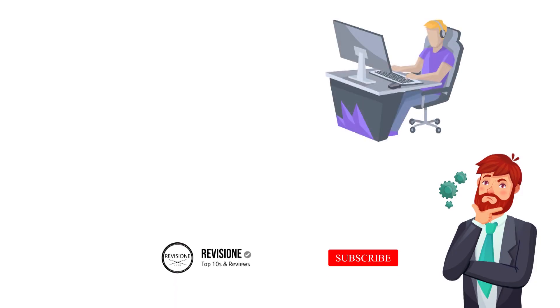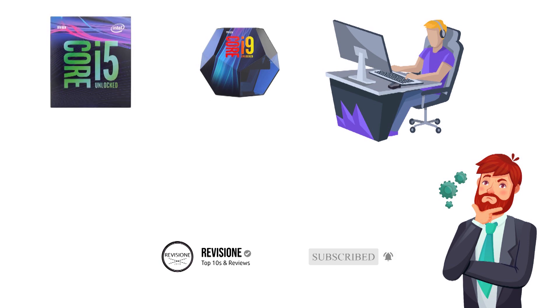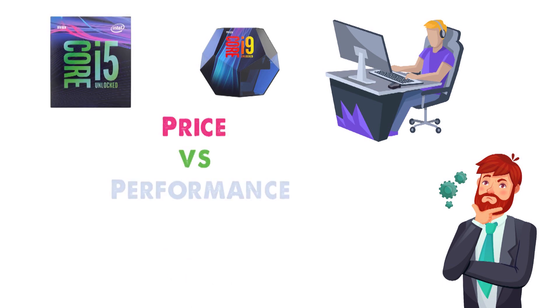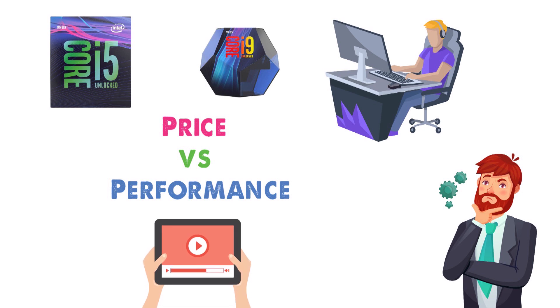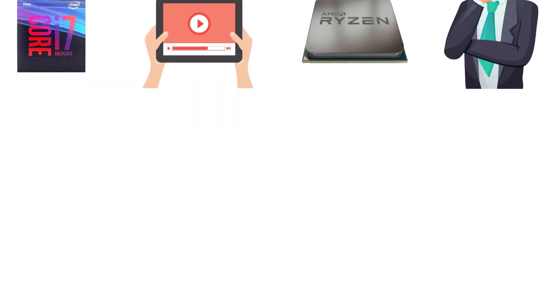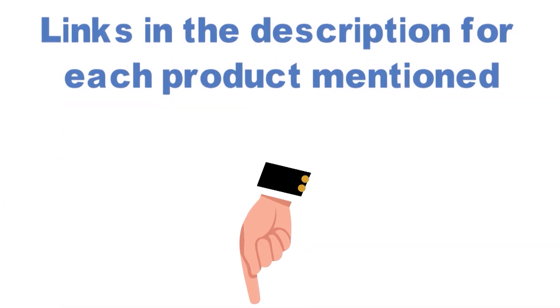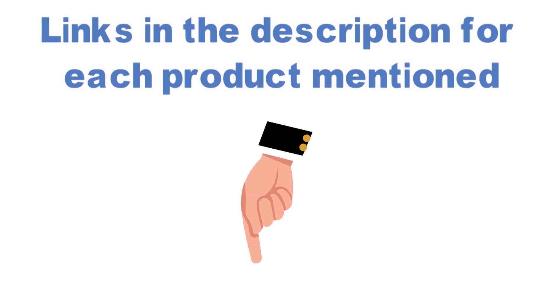Looking for the best CPU for gaming? In this video, we'll break down the top CPUs available whilst comparing them for price versus performance. Before we get started detailing the best CPUs for gaming on the market, we have included links in the description for each product mentioned, so make sure you check those out to see which one is in your budget range.